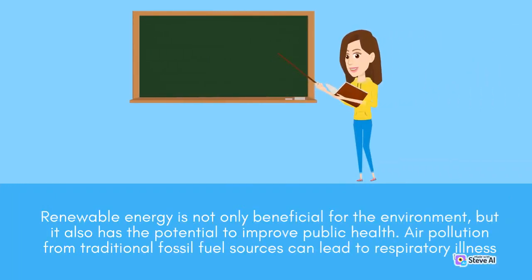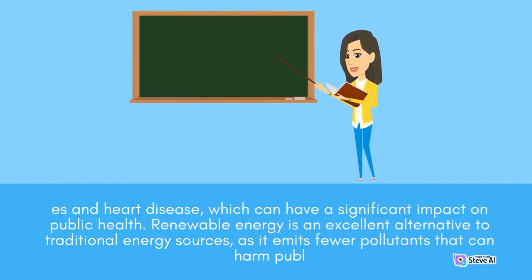Renewable energy is not only beneficial for the environment, but it also has the potential to improve public health. Air pollution from traditional fossil fuel sources can lead to respiratory illness and heart disease, which can have a significant impact on public health. Renewable energy is an excellent alternative to traditional energy sources, as it emits fewer pollutants that can harm public health.